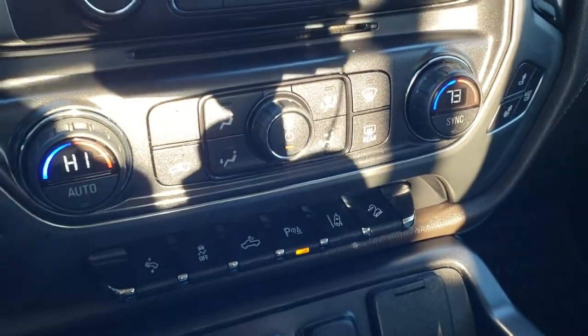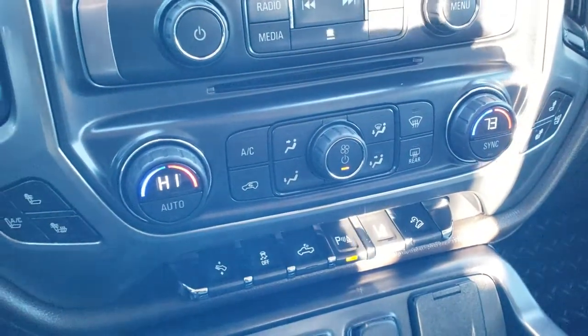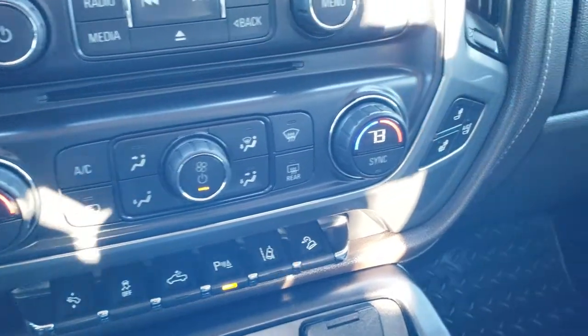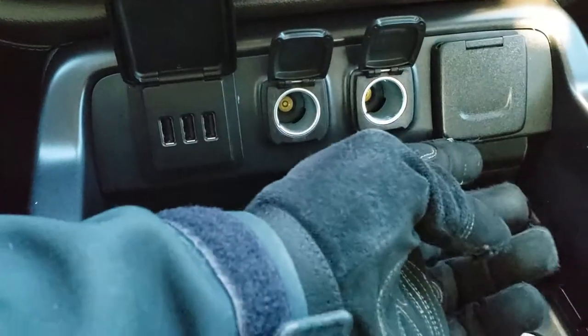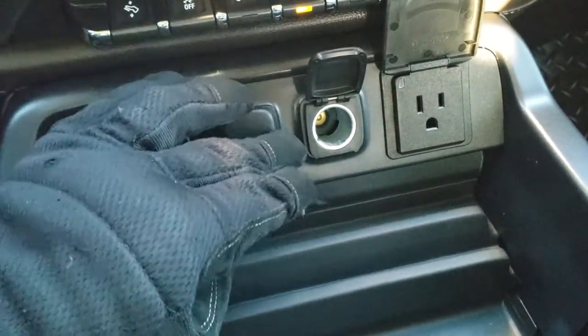It has a CD player. Down here you have your dual climate control as well as all other climate controls. There are your heated and cooled seat buttons, power pedals, stability control, cargo lamps, parking sensors, lane departure warning, and downhill assist control. Down here you get three USB ports, two power points, and a 110-volt 150-watt plug-in.